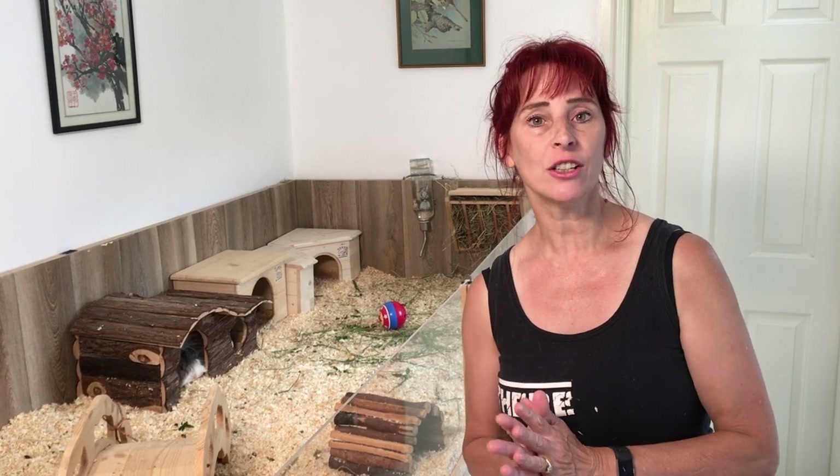Hello everyone, I'm Monique from Guinea Piggles. In this video I'm going to show you Sparkles. She's had an eye injury commonly known as a hay poke and we're going to show you her eye and how we're treating it.